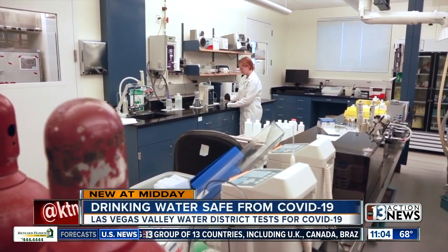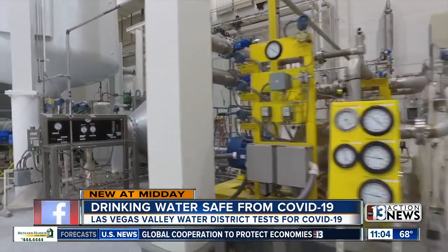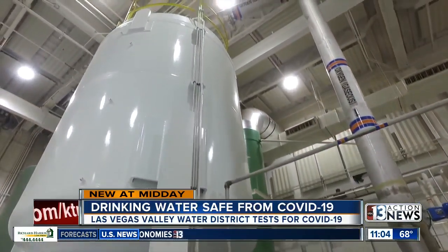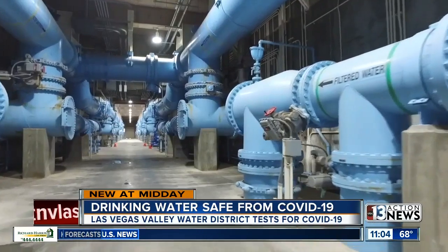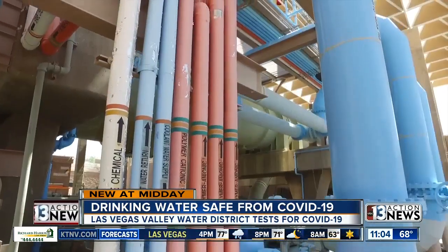It's called wastewater epidemiology. The amount of scientific expertise that goes to work every single day to protect Southern Nevada's water supply is significant. Research that the Netherlands has pioneered over the last few months is being used in Southern Nevada, allowing wastewater agencies like the Las Vegas Valley Water District to test for COVID-19 in our sewage and the water we rely on every day.